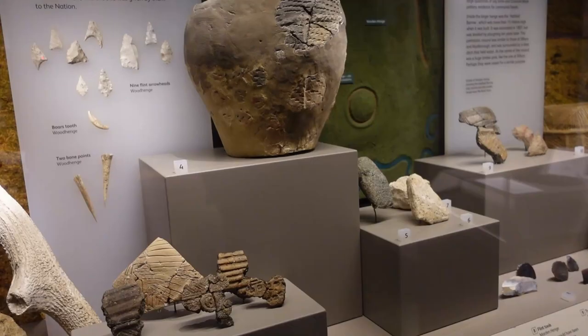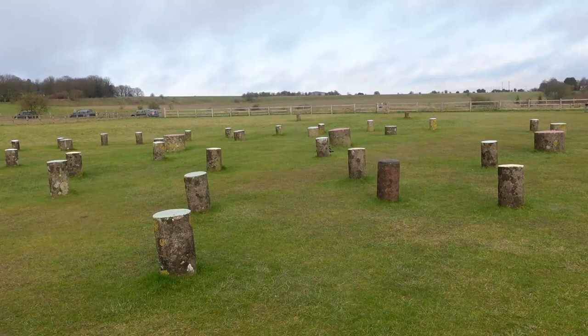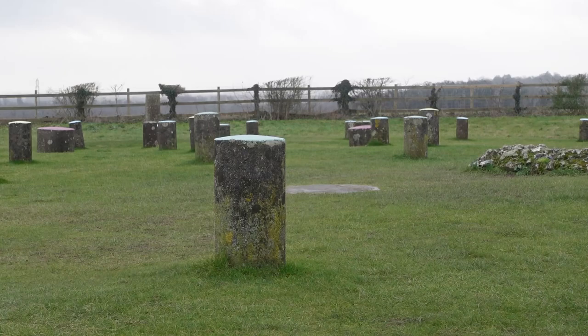Fantastic — David, thank you very much for today. I found out so much about Woodhenge and things that have genuinely made me excited about it, so I can't wait to tell my friends about it as well. Lots of people should go and see it, and come and see the real stuff in the museum too. Absolutely, come on down to Wiltshire Museum.